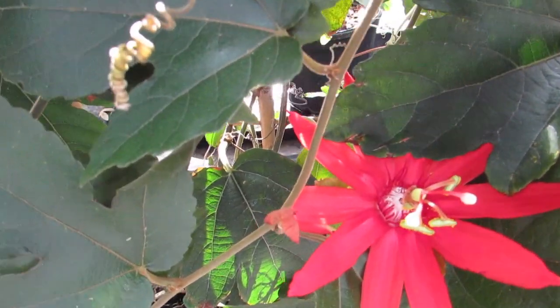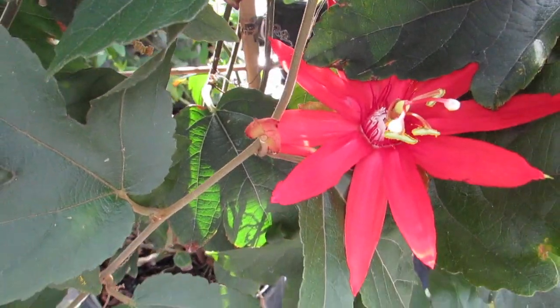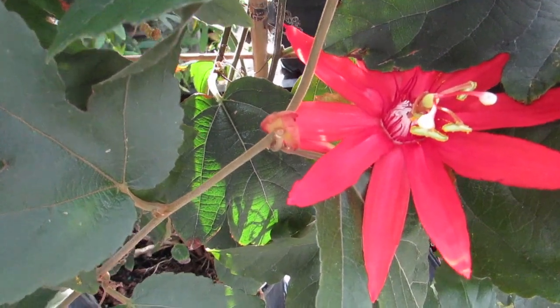Lichen — sorry if I say it wrong. But there's like a bloom for you.